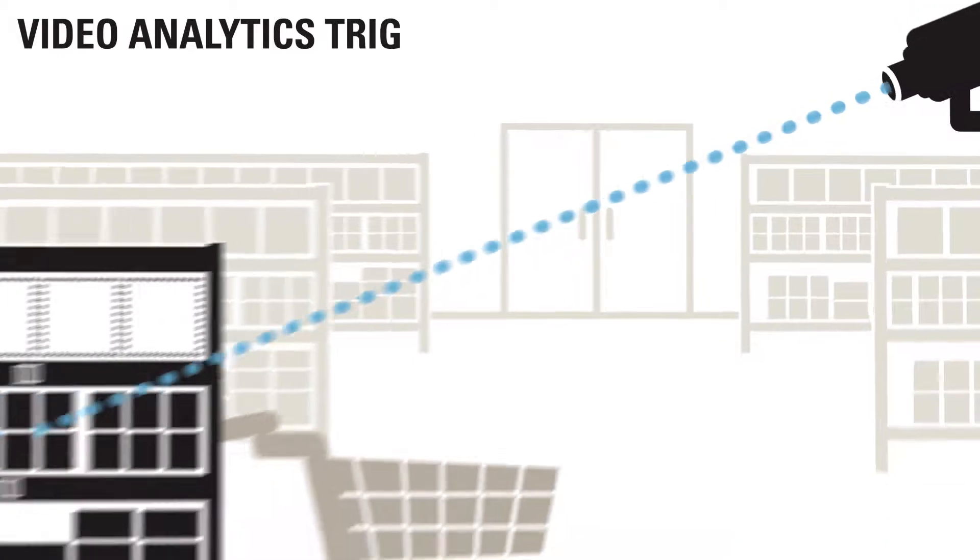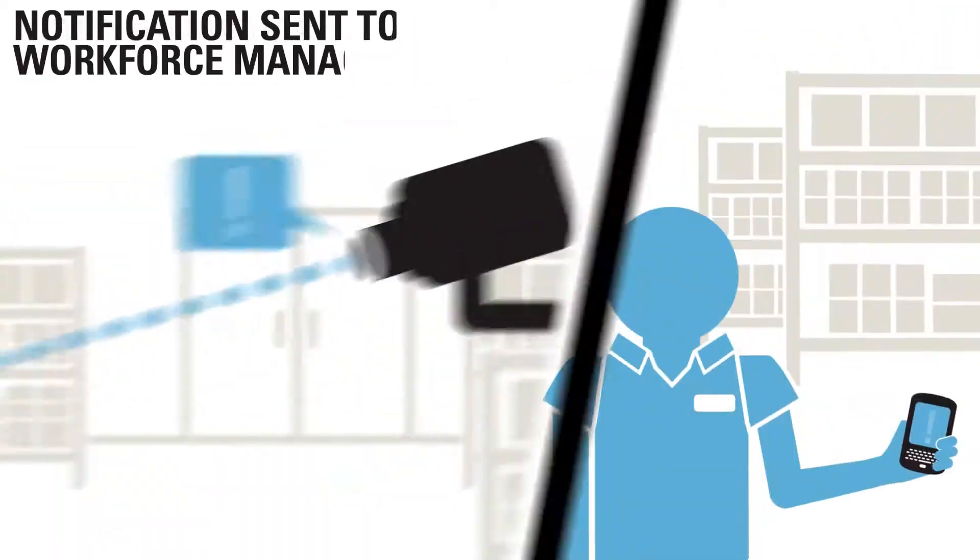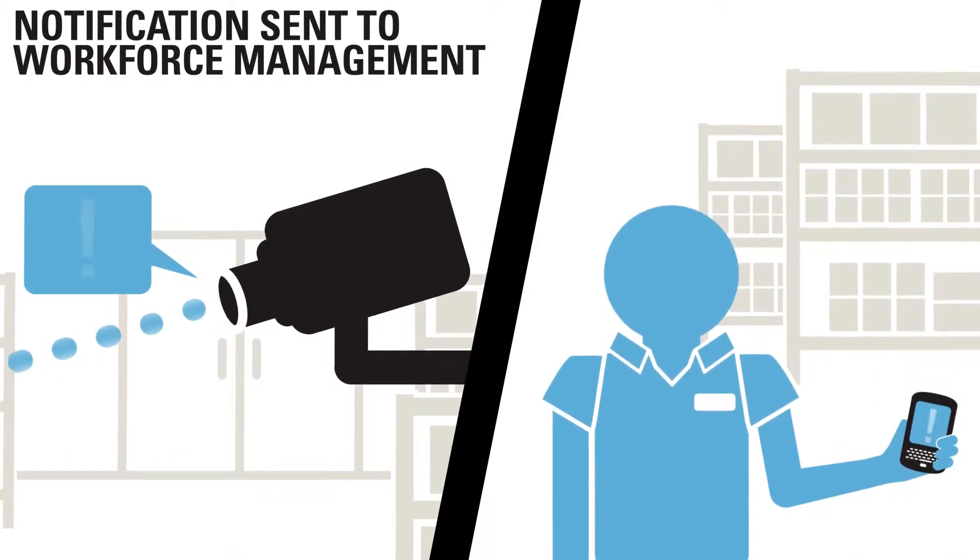Video cameras are monitoring shelf stock on high-volume items. Video analytics identifies an item out of stock on the store shelf and sends an alert to the associate.